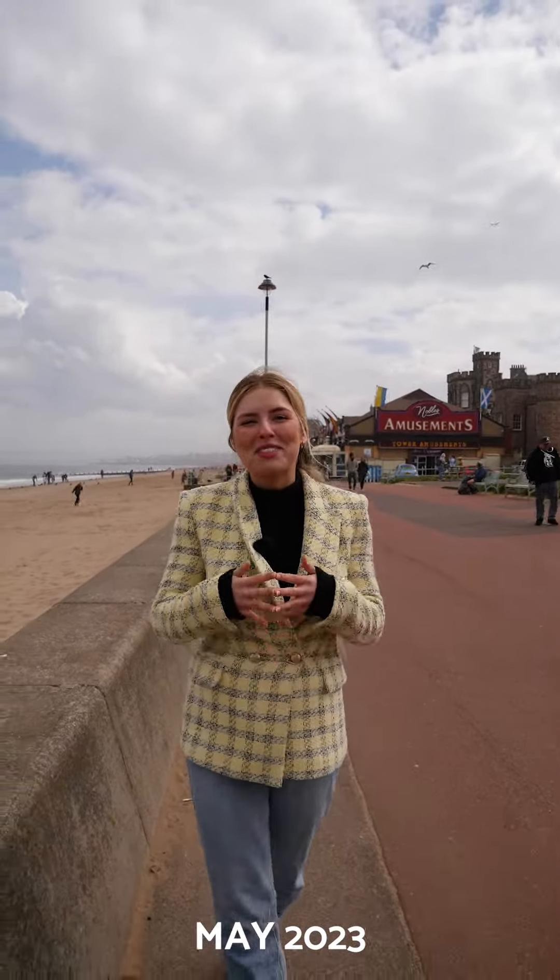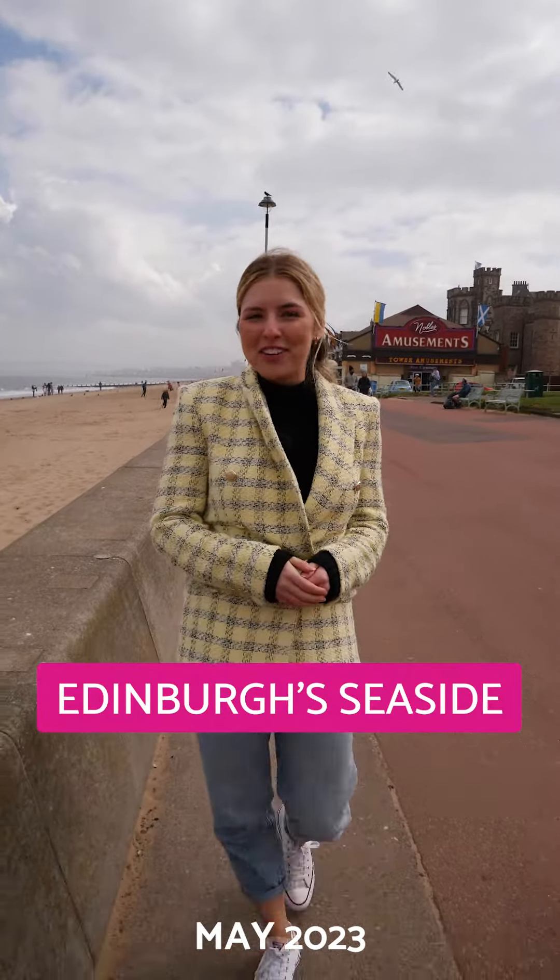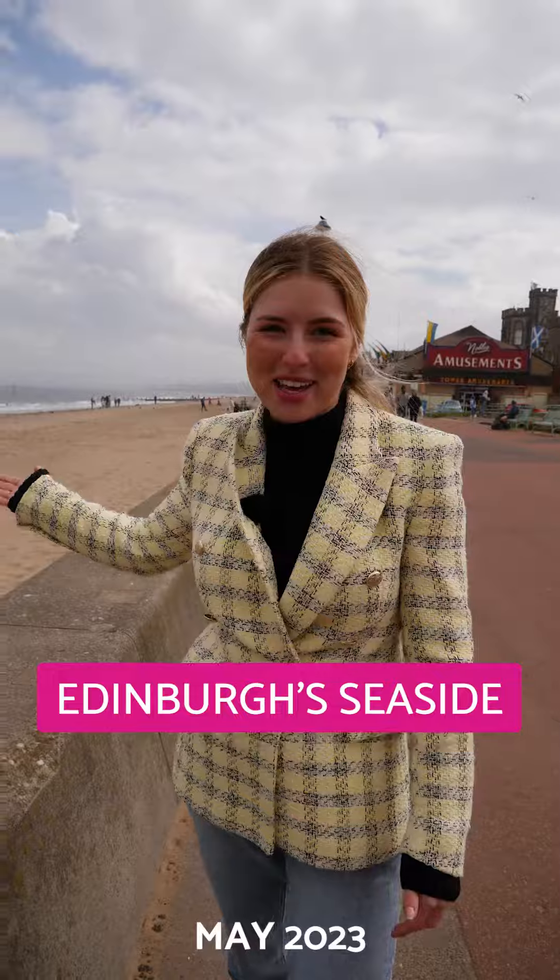Portobello, otherwise known as Edinburgh's Seaside, is a fantastic place to live with a great community feel, and the beach is right on your doorstep.